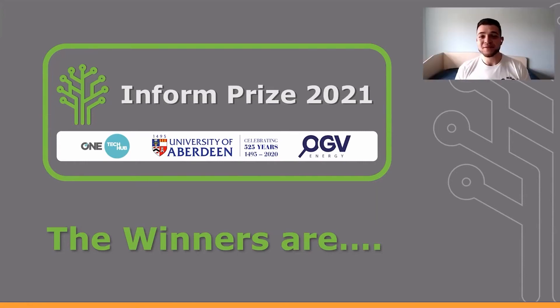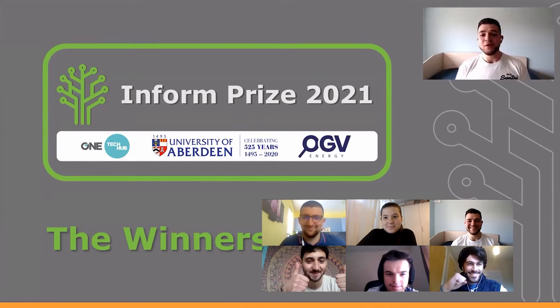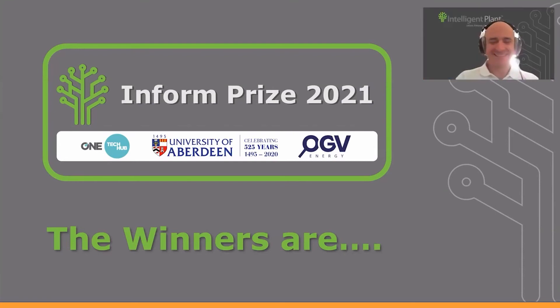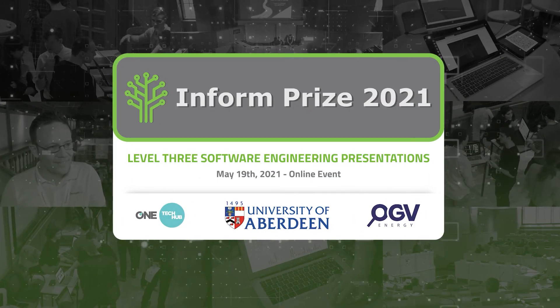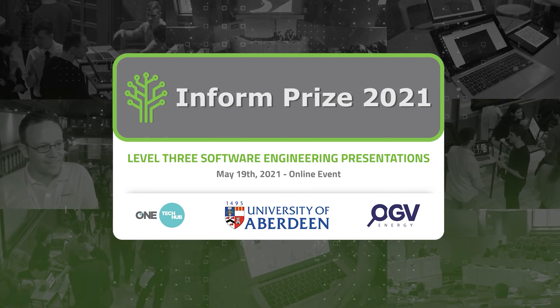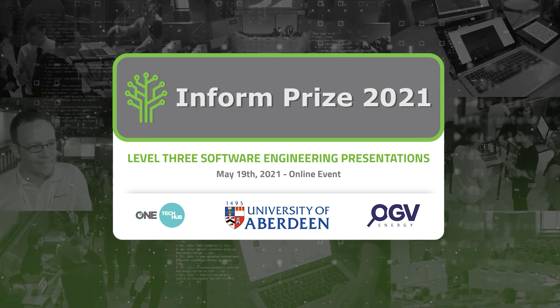Thank you very much. I want to use this opportunity also to thank the whole team for this amazing work. We tried throughout the whole process, throughout the whole year, to create an amazing product. Thank you very much for this prize. I'm personally speechless.